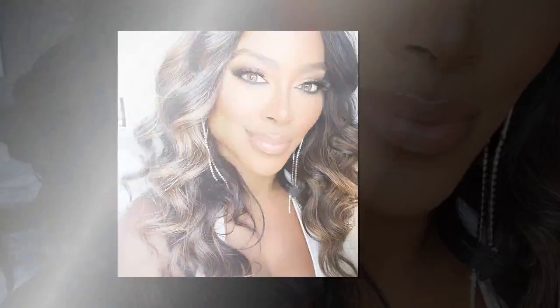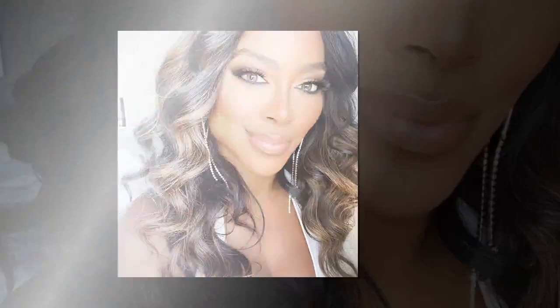We'd be remiss not to mention the time she matched her manicure and pedicure to a sexy white suit. And of course, Kenya is fully stocked up on teeny yellow bikinis and snakeskin monokinis.